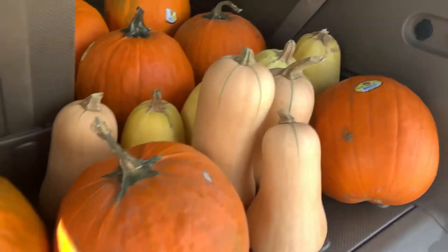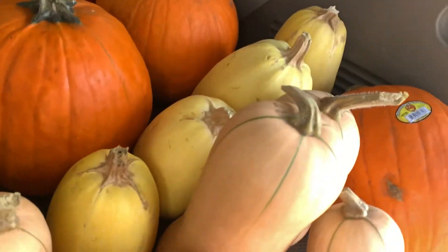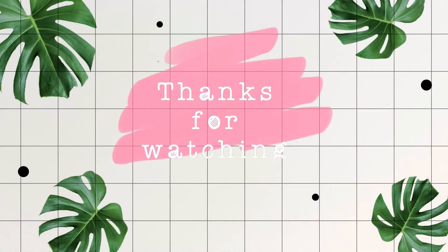You already know the drill — let me know down in the comments how many pumpkins do you use. Did we overdo it? Thank you for shopping with me, see you guys next time!